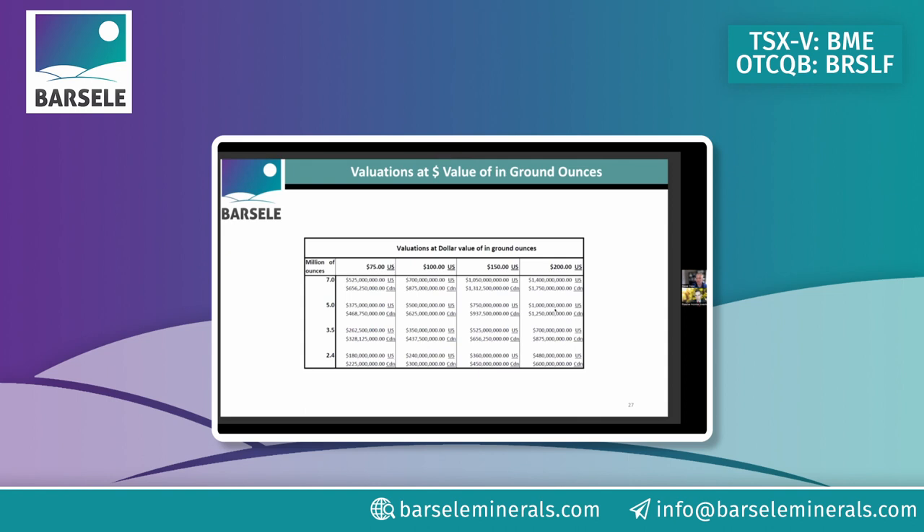Looking at value per ounce in the ground: Agnico Eagle has publicly stated their average purchase price per ounce is around $120 — roughly $124. With two-and-a-half million ounces, that range implies a value of around $360 million USD or $450 million CAD for our project. We're currently trading at about a $50 million market cap, which illustrates the significant upside just on what we already have, before any resource expansion.